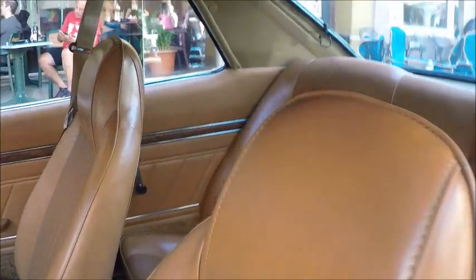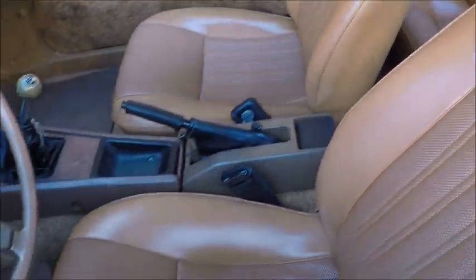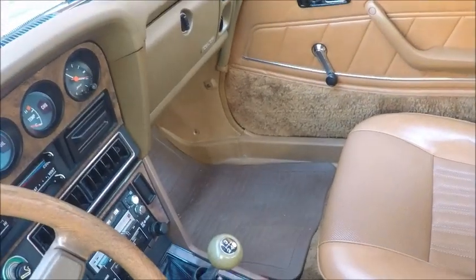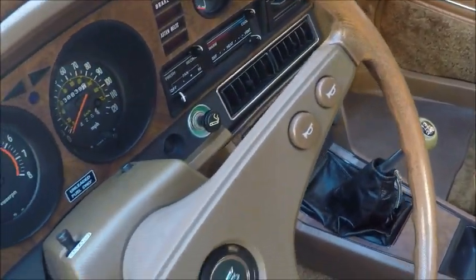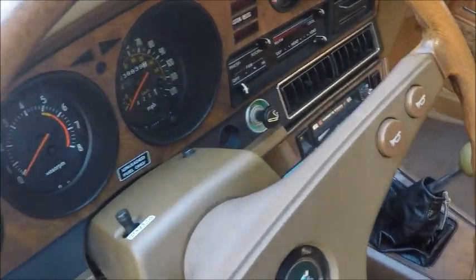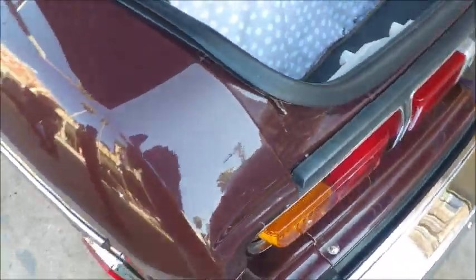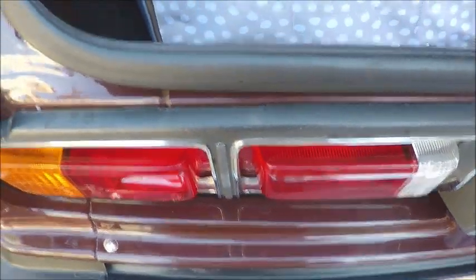Looks brand new. These are very popular, very sporty little cars. Manual transmission. Fairly nice sized trunk.